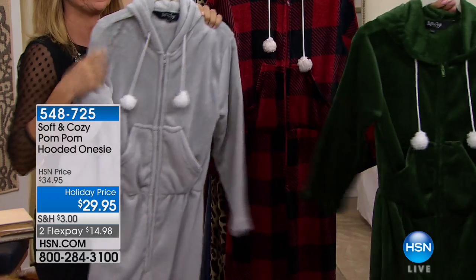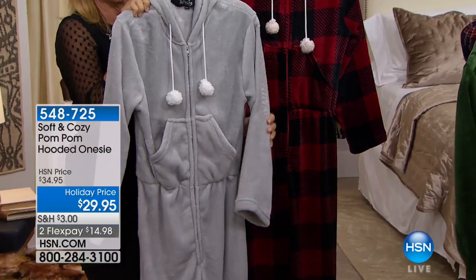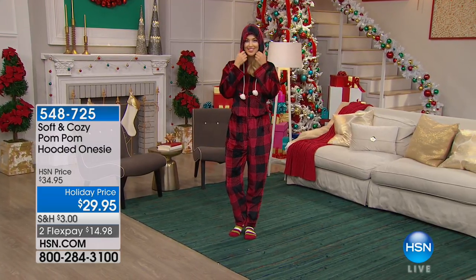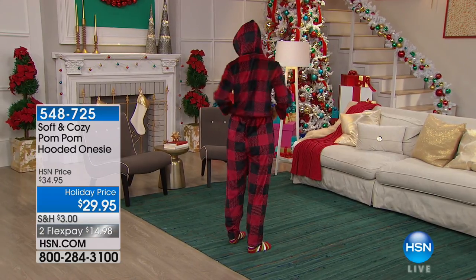Available in beautiful soft colors: blue, gray, hunter green, leopard, buffalo checker — a new pattern this year — and royal blue. They're dual-sized: extra small/small, medium/large, extra large/1X, 2X, and 3X. The inseam is about 27 inches. Hello, Christmas morning! This is your buffalo check — notice the little pom-poms on the front and the nice big pockets placed in just the right spot.